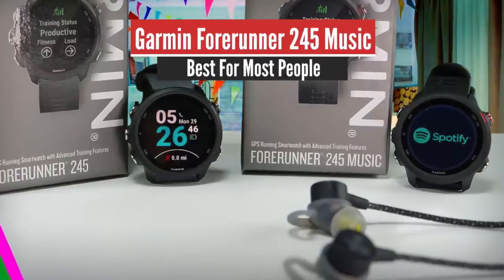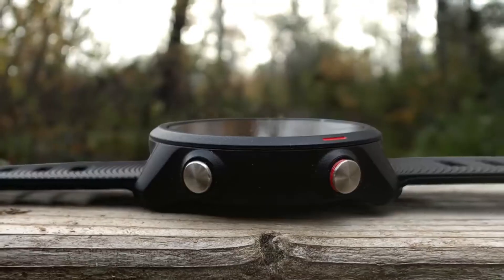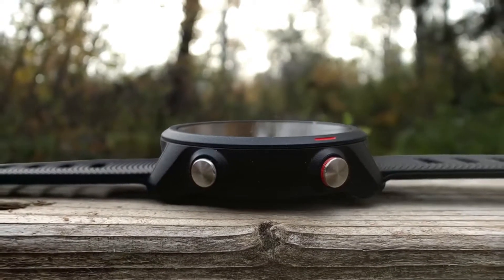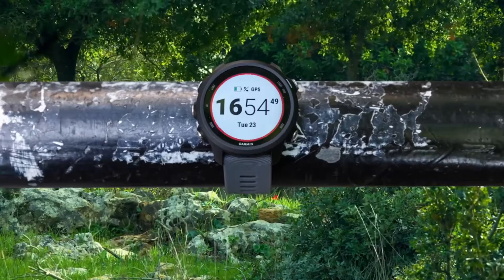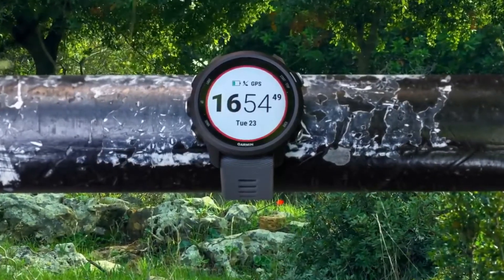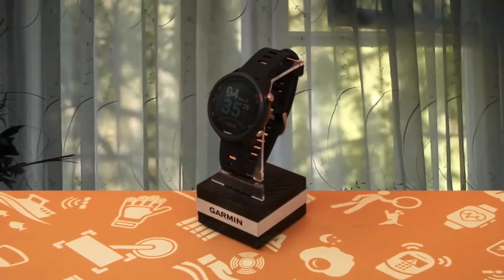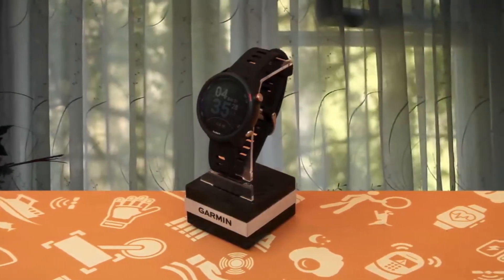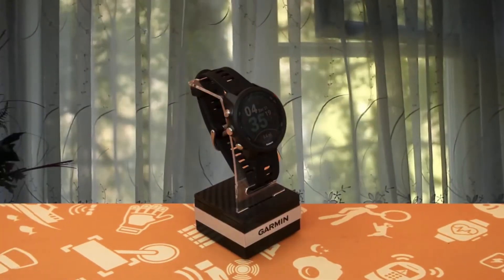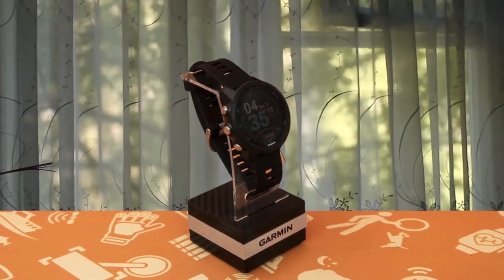Number 4: Garmin Forerunner 245 Music – Best for Most People. The Garmin Forerunner 245 Music is the best fitness watch in the market for running, as it combines a wide range of features that are perfect for runners without raising the price too high. This device has a music memory, meaning you can leave your phone at home and go for a run unbothered. It's very comfortable even during sleep and has a strong battery life. I also liked its amazing silicon strap.